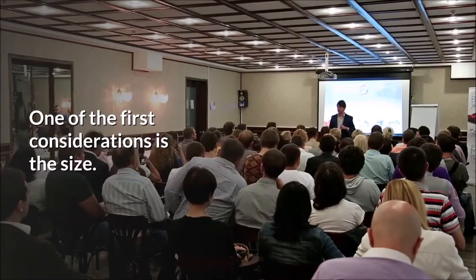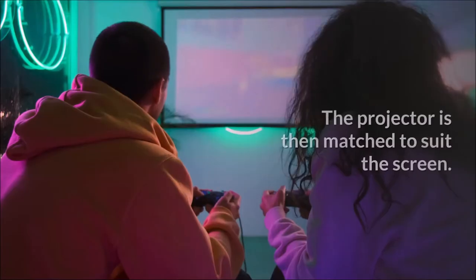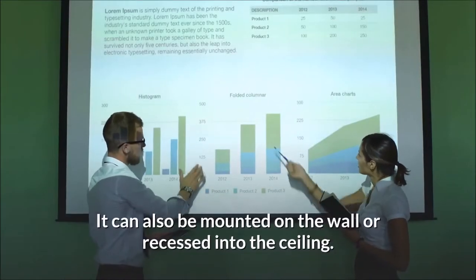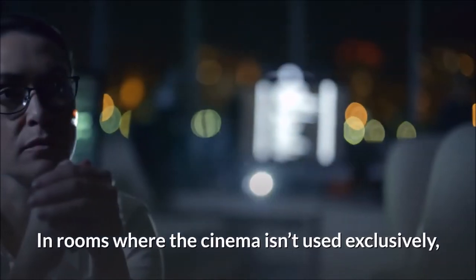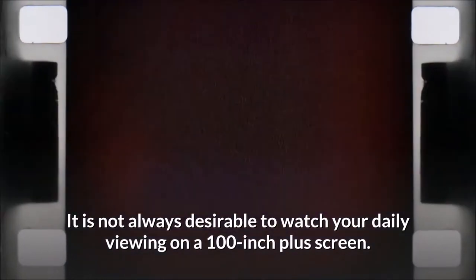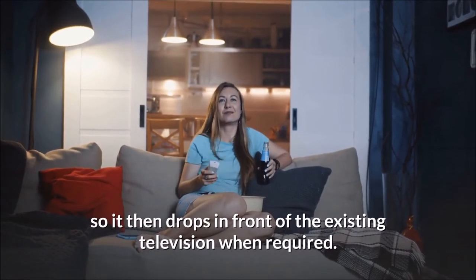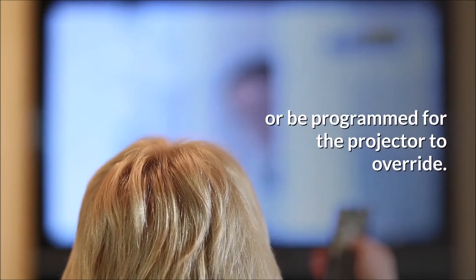Choosing a projection screen. One of the first considerations is the size. Most cinema rooms will maximize the wall space and have the biggest screen they can contain. The projector is then matched to suit the screen. However, in a room where the cinema isn't dedicated, a pull-down screen is employed — either pulled down manually or motorized, mounted on the wall or recessed into the ceiling. When possible, a motorized recessed screen is the best solution. In rooms where the cinema isn't used exclusively, we generally install both a television and a drop-down screen. It is not always desirable to watch daily viewing on a 100-inch-plus screen. Therefore, in these situations, we install a wall-mounted screen — perhaps a 65-inch or 75-inch — and a motorized drop-down screen in front of it when required. The AV receiver can send images to both, or be programmed for the projector to override.